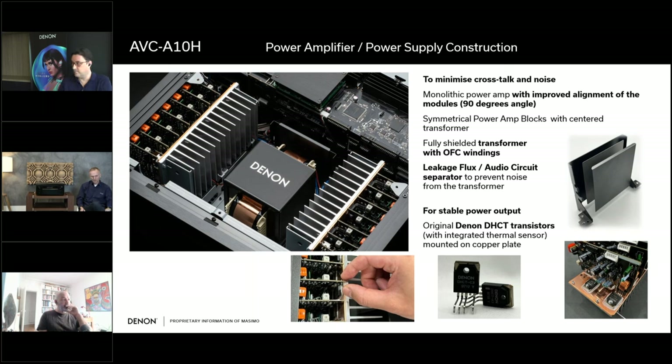For really stable power output, we use DHCT transistors. A normal transistor consists of base, emitter, and collector — three connections — but here we have a fourth: a thermal sensor integrated directly within the transistor package. Normally the thermal sensor is external, placed between two transistors, but having it integrated in the package allows even faster correction of the driving current, so the transistor always works in its perfect operating range and remains purely linear. We only use these transistors for the A-series — the A10H and the A1H.